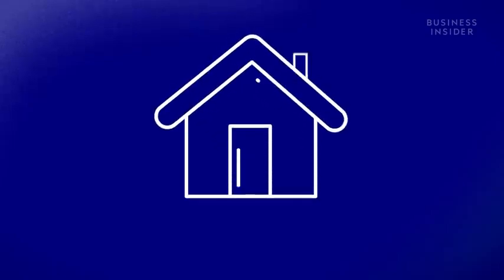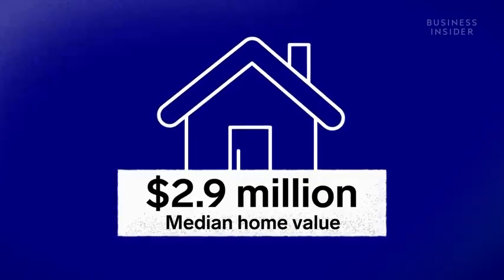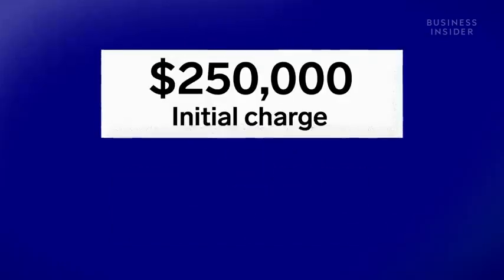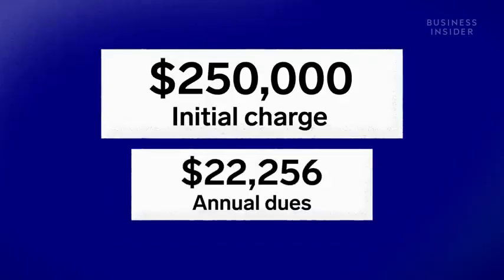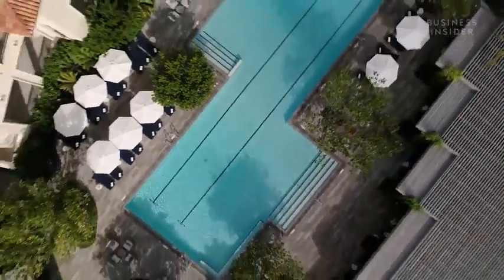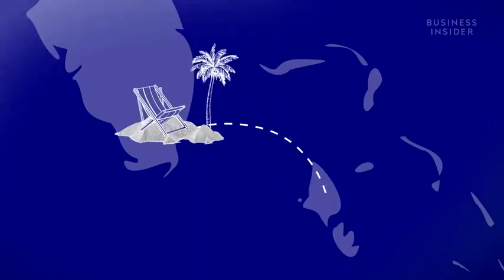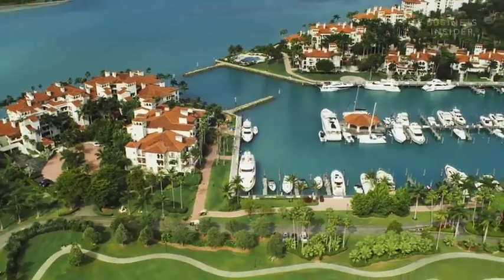The median waterfront home here costs $2.9 million. But residents are not only splurging on million-dollar apartments — they're also paying a hefty membership fee. That covers unlimited use of the community pools, the 17 tennis courts, and the private beaches with sand imported from the Bahamas. But it doesn't include the golf course or the two marinas.